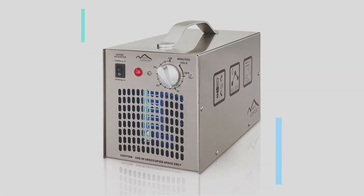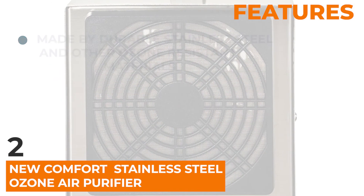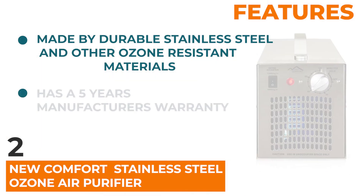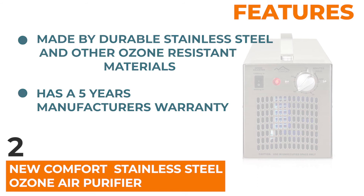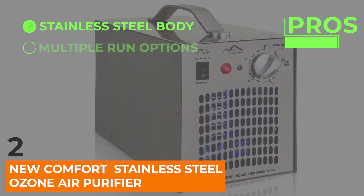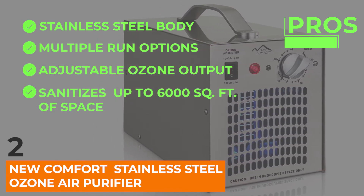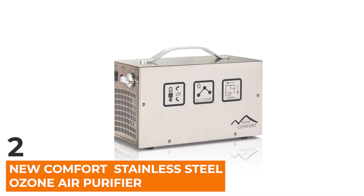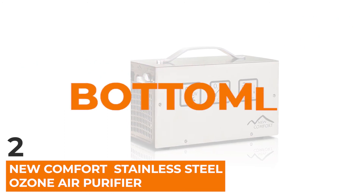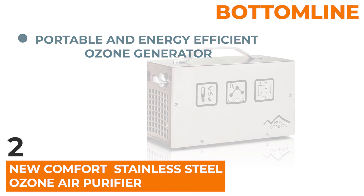Our runner-up is the New Comfort Stainless Steel Ozone Air Purifier. It's made mainly from durable stainless steel and other ozone-resistant materials to ensure it keeps running for ages. This is why it comes with an impressive five-year manufacturer's warranty. Its pros include its stainless steel body, multiple run options, an adjustable ozone output, and it sanitizes up to 6,000 square feet of space. One con: the ozone generation can only be done in an empty room. Bottom line: if you're looking for a portable, energy-efficient ozone generator, this is it.